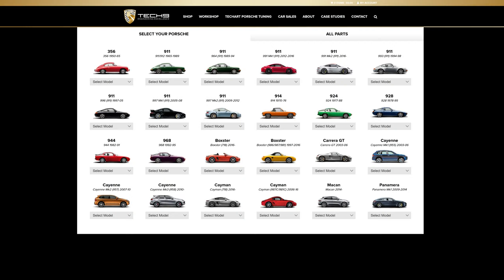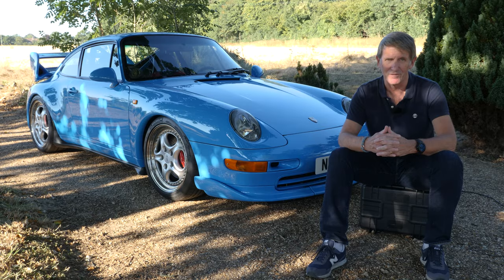Then we have Phil Hindley. Like Josh, Phil's company Tech9 has been developing, servicing, preparing, selling and racing Porsches for decades. There are plenty of trophies in the Tech9 cabinet. Put simply, both of these guys are true dyed-in-the-wool Porsche enthusiasts who really know what they're talking about. They probably know more about 911s and the RS cars than anybody else on the planet — so perfect for me to talk to.